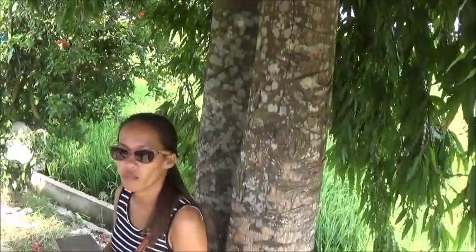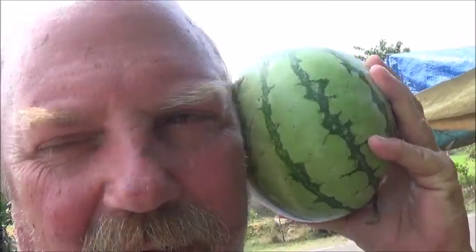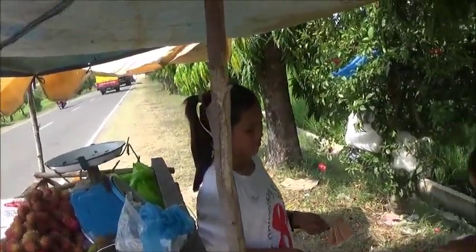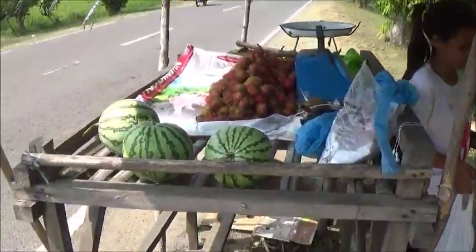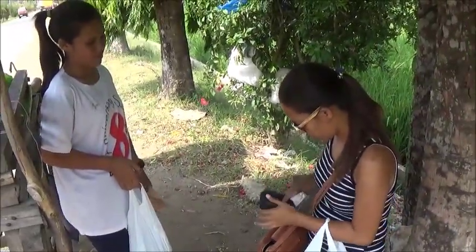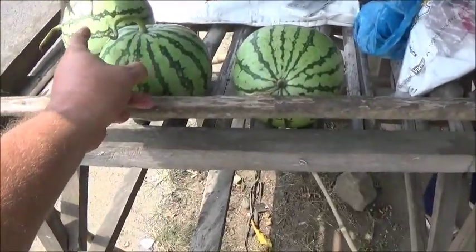To check ripeness on a melon, I hold it up to my ear like this and thump on it. The less tinny the sound, the more ripe it is. You'll see my test now — it's much more reliable than thumping on them like that.